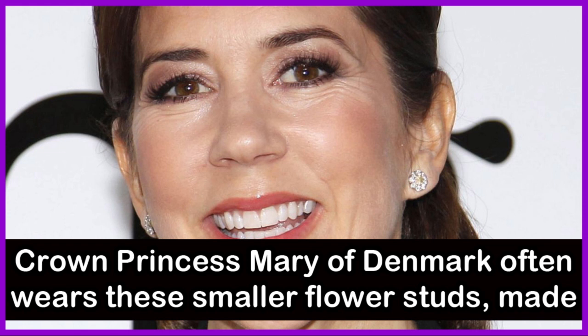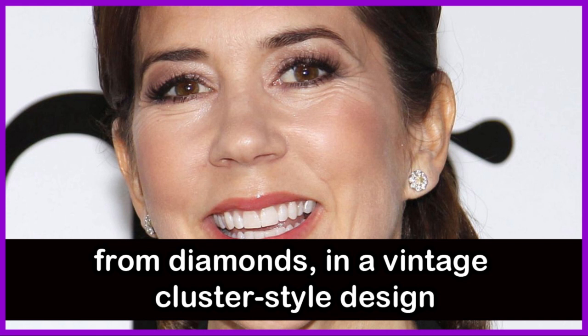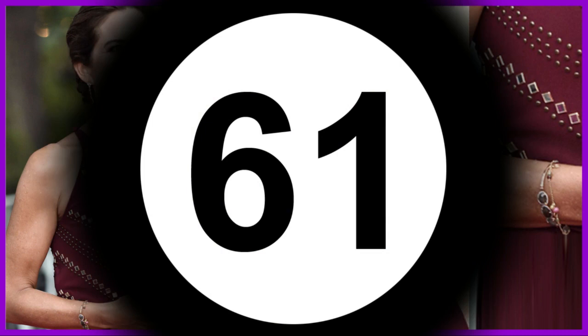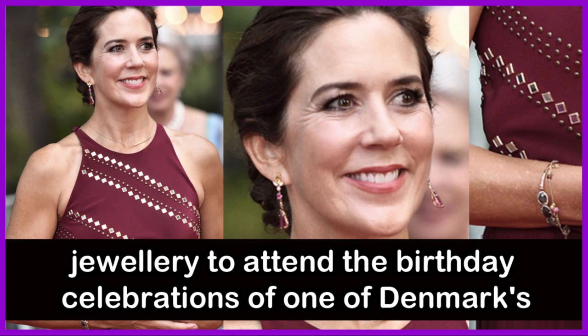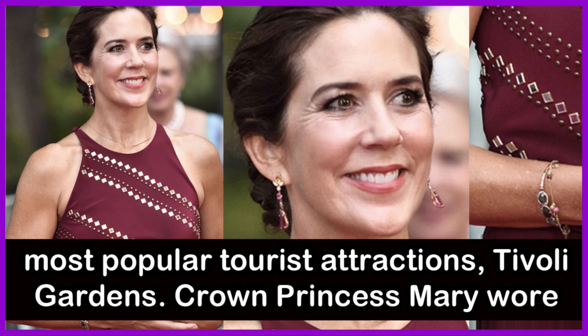Crown Princess Mary of Denmark often wears smaller flower studs made from diamonds in a vintage cluster-style design. She wore colorful gemstone jewelry to attend the birthday celebrations of one of Denmark's most popular tourist attractions, Tivoli Gardens, paired with a claret-colored evening gown decorated with tiny mirrored sequins and silver shoes.